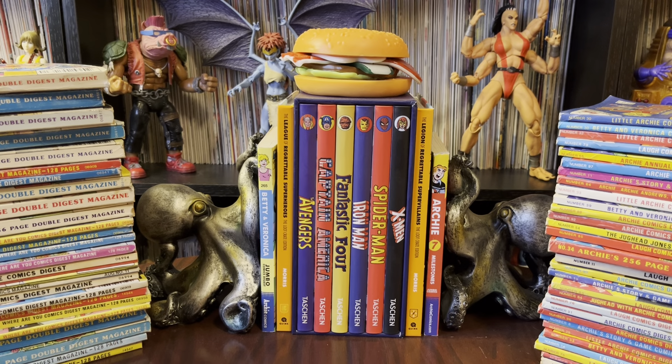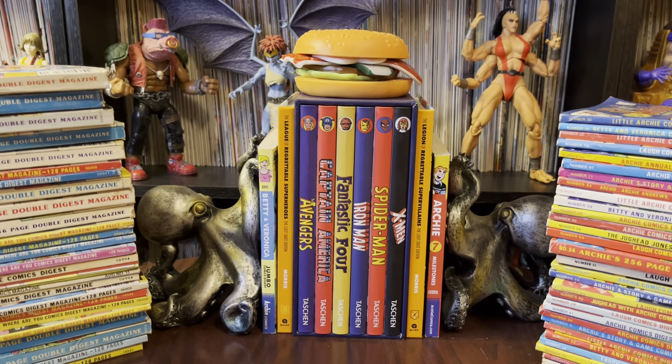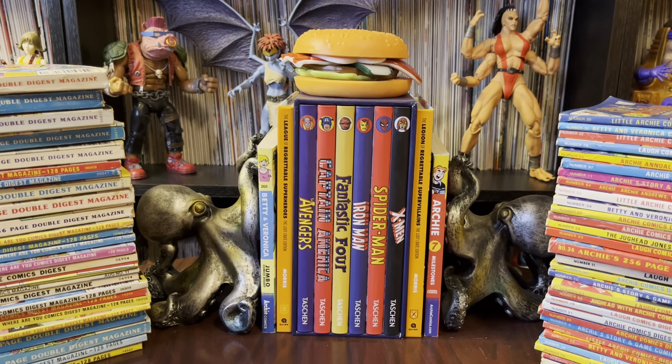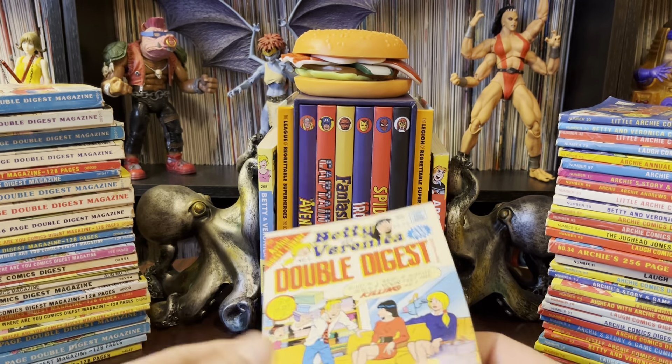Hello there. Once again, it's Anton from Antono Bay. Thank you guys for stopping by the collection room today. We're taking a look — I did another Archie haul here, and what I ended up getting is a big stack of these guys.